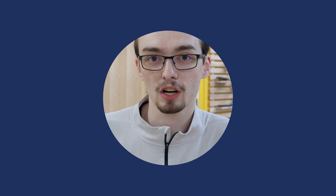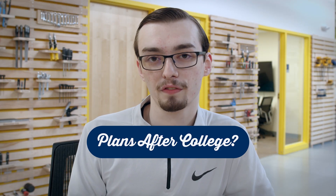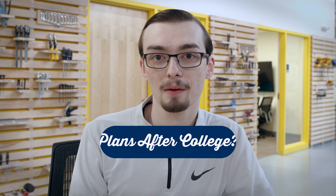My future interest after college is to become a software engineer for a few years, gain some certifications and experience, and then become a security researcher for a small cybersecurity firm.